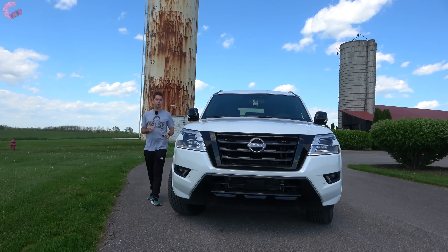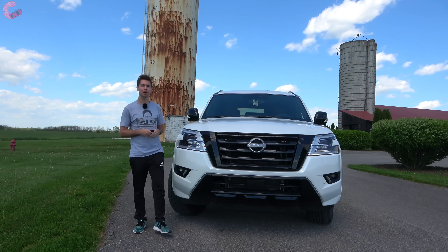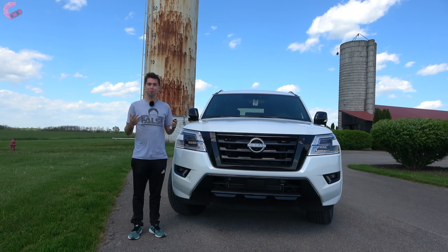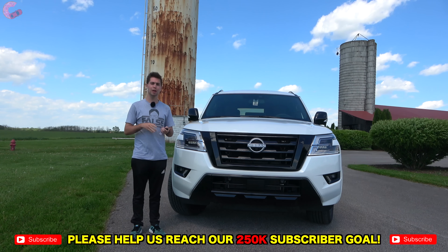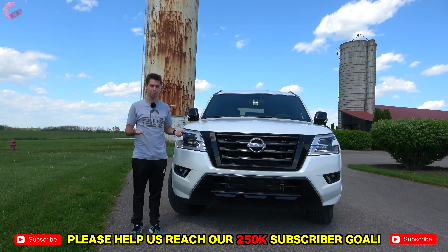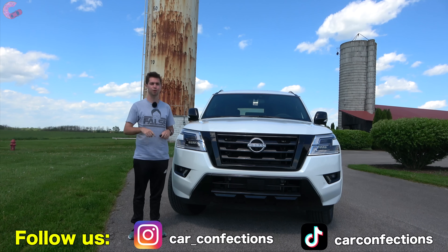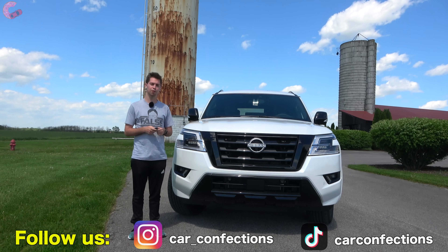Thanks for watching this in-depth review of the refreshed 2021 Nissan Armada SL Midnight Edition. It has been a really awesome vehicle to keep for the week. If you enjoyed this video, be sure to hit that subscribe button and notification bell. We'll catch you next time as we sample more of the latest automotive delicacies.